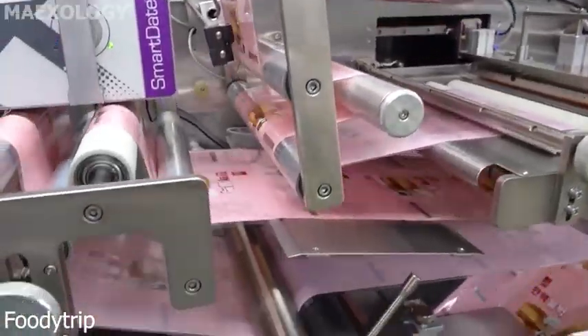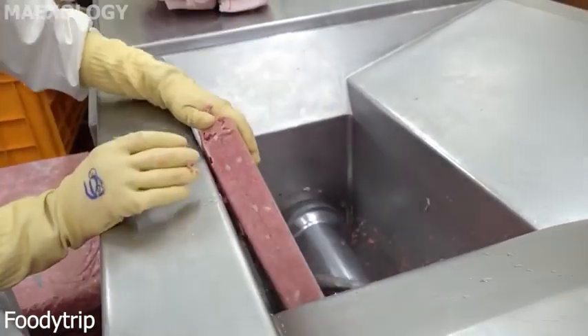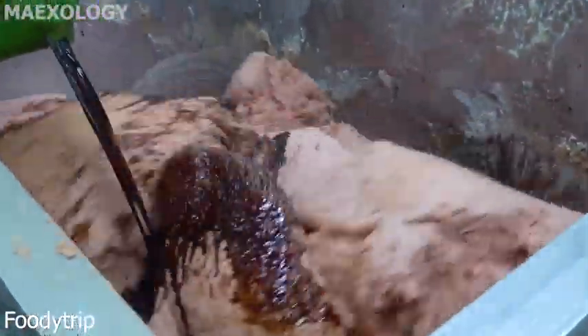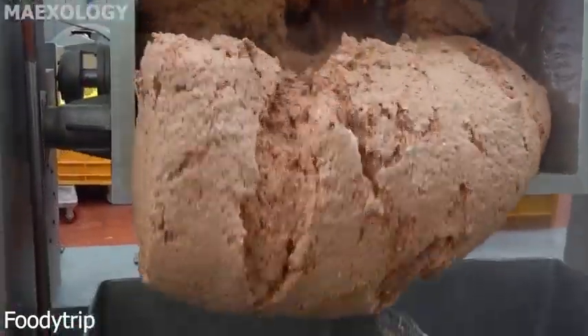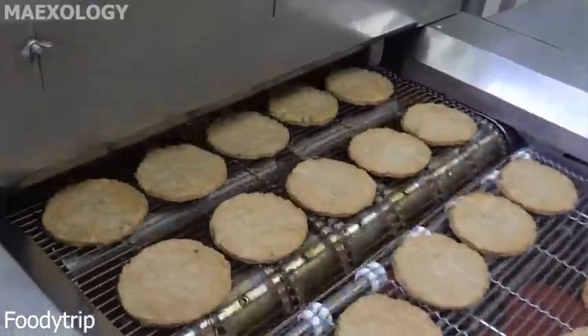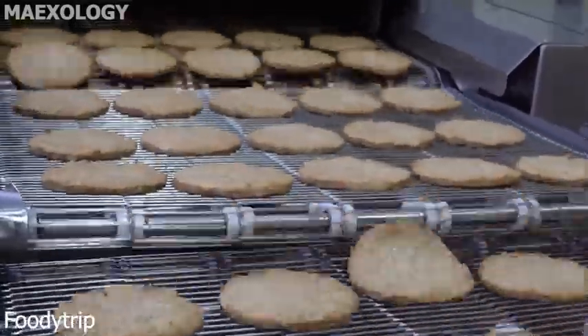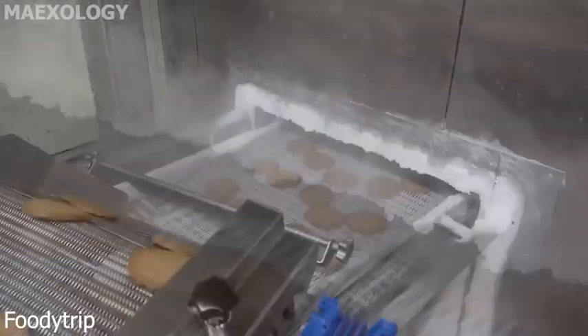Ever wondered about the journey of a hamburger? Here it is. Let's explore the fascinating process of how hamburgers are made. Hygiene standards are followed at every step to ensure the meat remains safe for consumption. Skilled workers carefully trim excess fat, grind the meat, and season it to perfection. Once the patties are ready they are packaged with care ensuring freshness and quality.